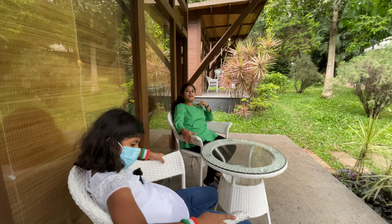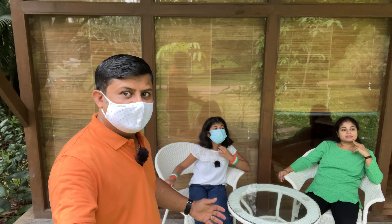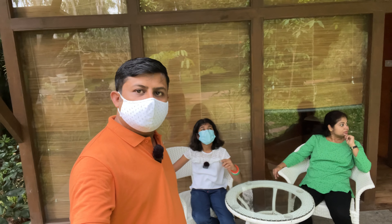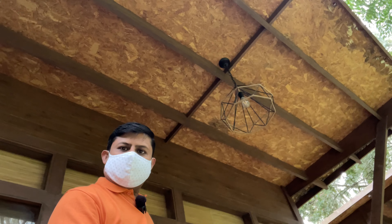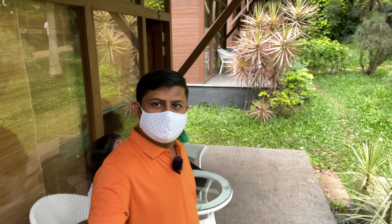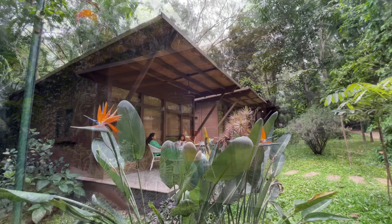Now we are going out to see the outside view of the chalet. We have chairs outside. These are all the other cottages. Now, what is the plan? We will go for the activities. Here we have activities, but not like other resorts — some unique activities are available here. I will show you.